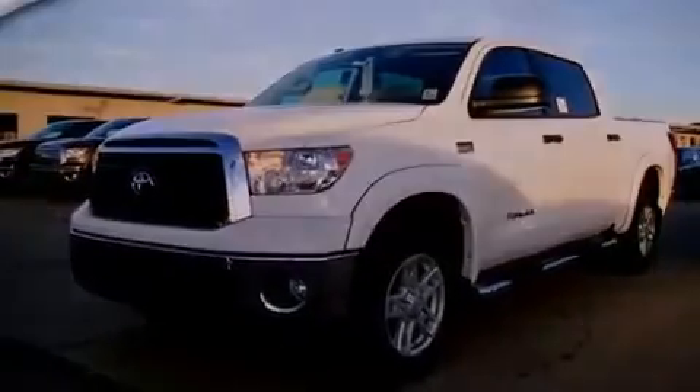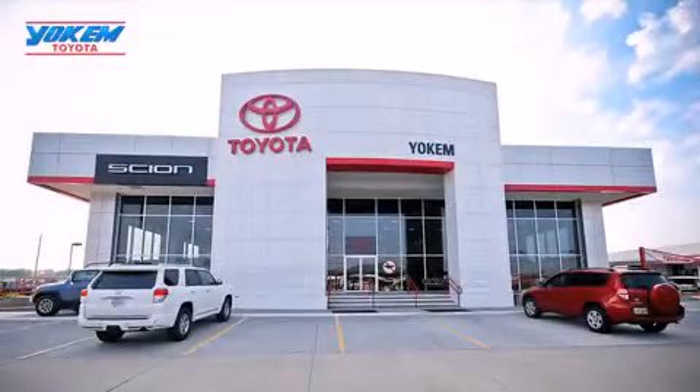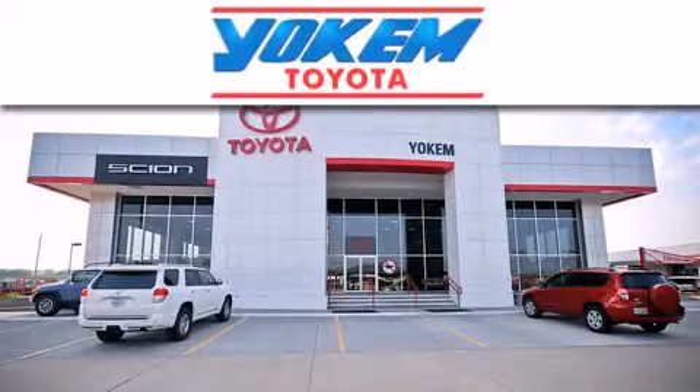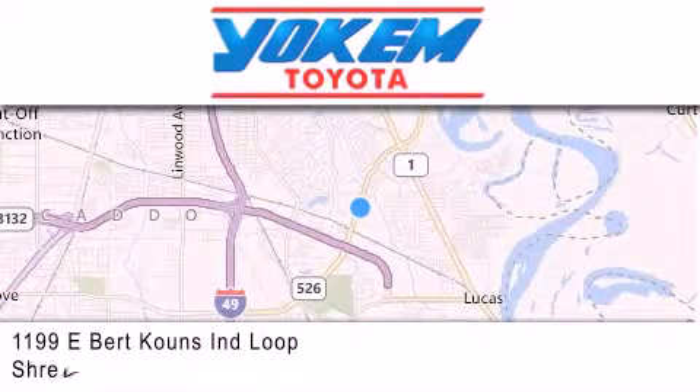Call or visit us right now and arrange your test drive today. Yoakam Toyota is conveniently located at 1199 East Bart Coons in Streetport. Our goal is to exceed all of your expectations to ensure that you'll return for future visits.